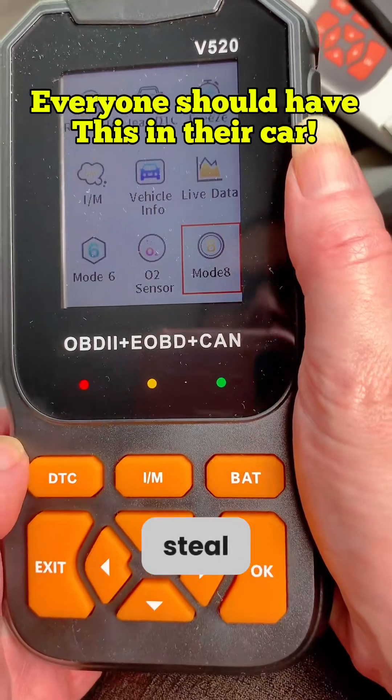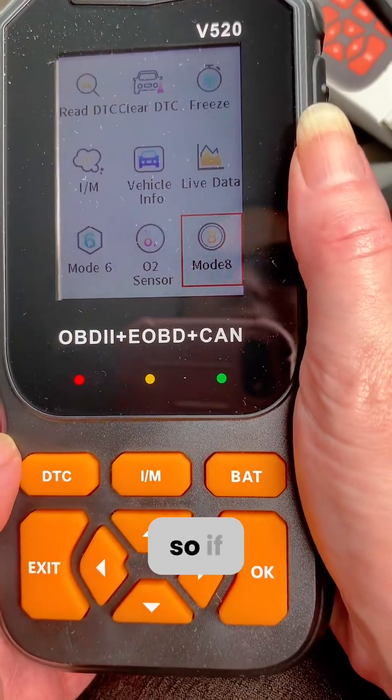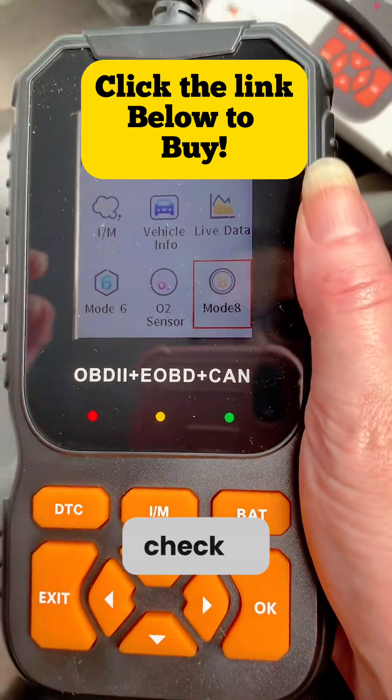It's on for an absolute steal, so I've put the link down below. If you want to get yourself one of these, then go check it out.